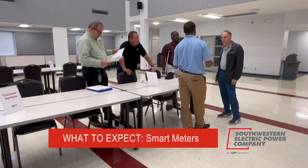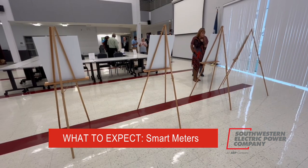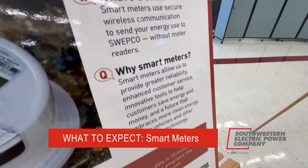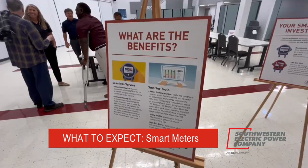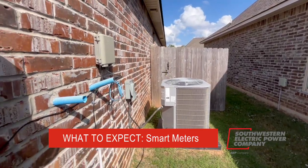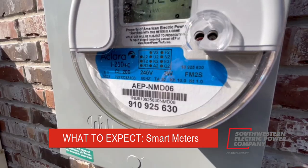Brian is our advanced meter infrastructure manager. As he explained at one of our recent open houses, smart meters allow you to have access to your own data, and that can help you better track and manage your usage. And with this smart meter, we can get you reconnected or connected after a move much quicker with the push of a button, without having to send someone to your home.